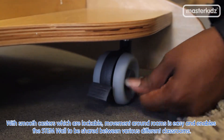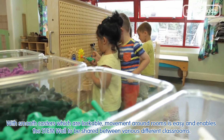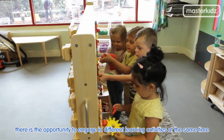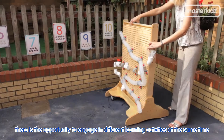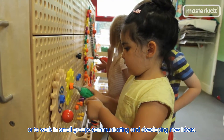With smooth casters which are lockable, movement around rooms is easy and enables the stem wall to be shared between various different classrooms. And because freestanding stem walls are double-sided, there is the opportunity to engage in different learning activities at the same time or to work in small groups communicating and developing new ideas.